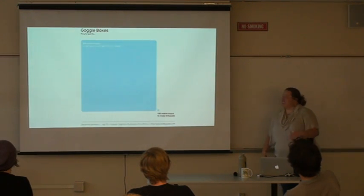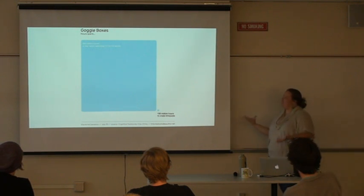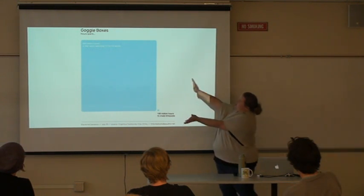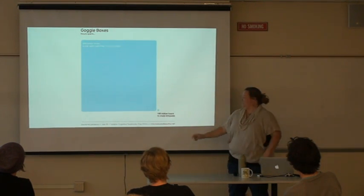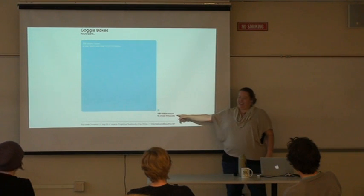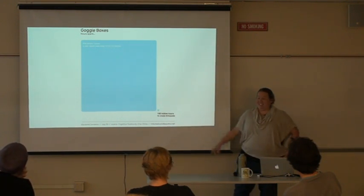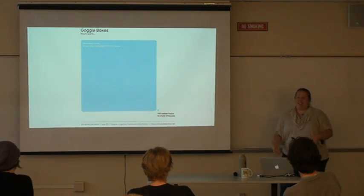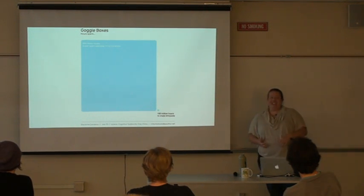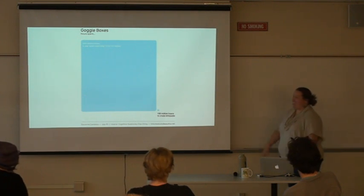There's also the concept of the cognitive surplus. Adults in the U.S. spend 200 billion hours watching TV every year, while Wikipedia — a crowdsourced project — took only 100 million hours to create. We have this huge cognitive surplus of extra time that, if you can get people excited and engaged about doing science or helping their local community, represents a tremendous resource we can tap.